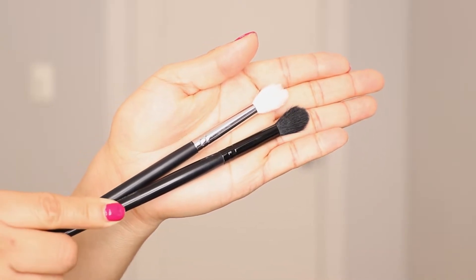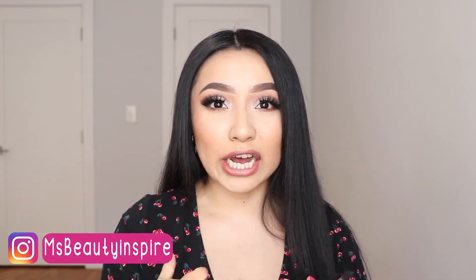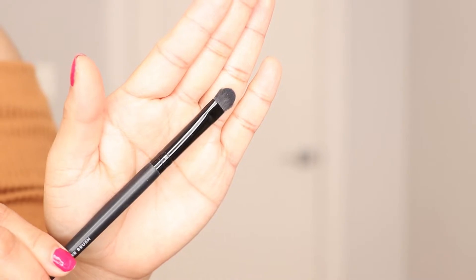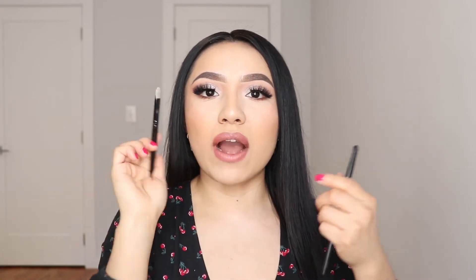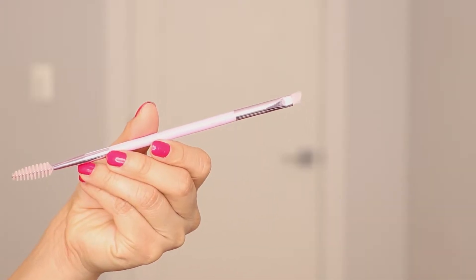You need at least two fluffy brushes: one blending fluffy brush to blend out your natural transition shade, and one extra for backup. You also need at least two small brushes — these help you blend out shades if you want to be more detailed and precise. Then you also need at least two concealer brushes — this one is from E.L.F. and this one is from Artistry — one for use and one for backup. I also recommend at least one flat eyeliner brush, good for going underneath your eyes and blending out shade.